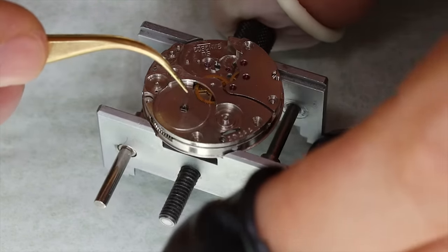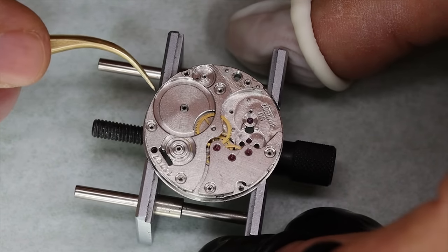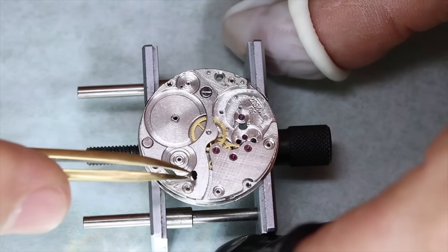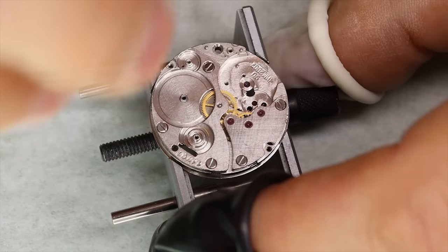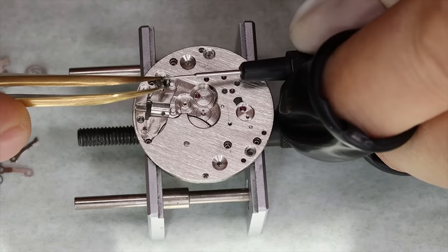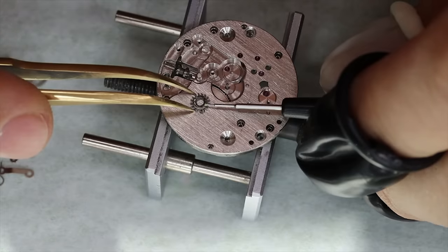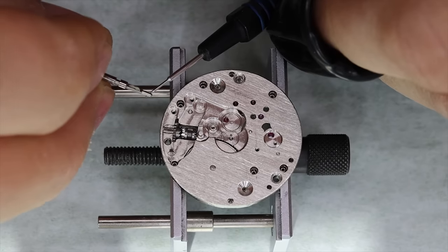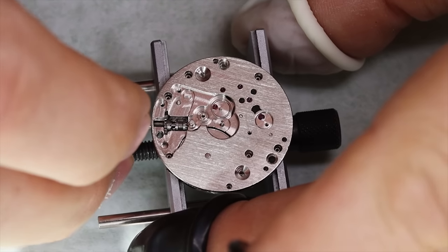We can see that the train runs nicely — always fascinating to see. With the wheel train in place we can turn the watch over and put in the keyless works. There are no complications whatsoever in this watch — no date, no tourbillon.